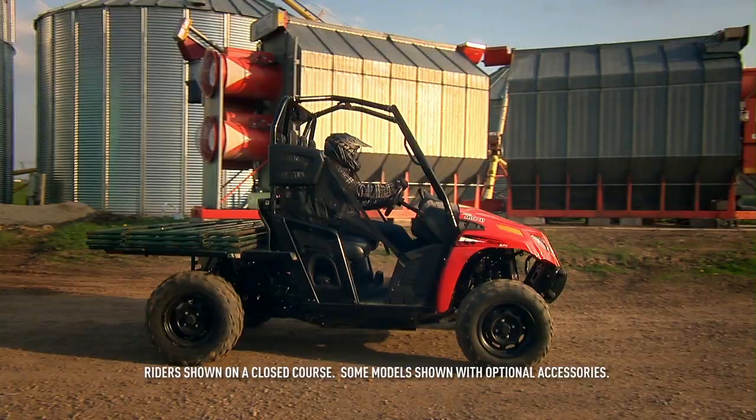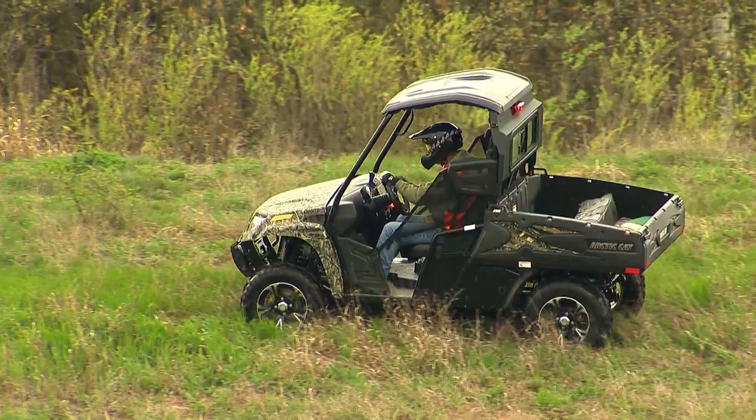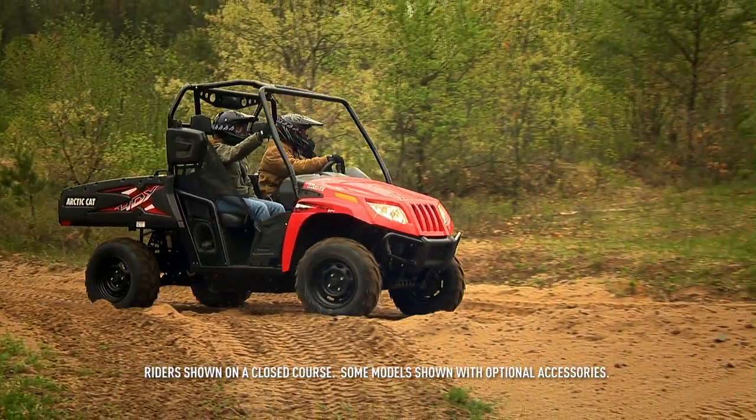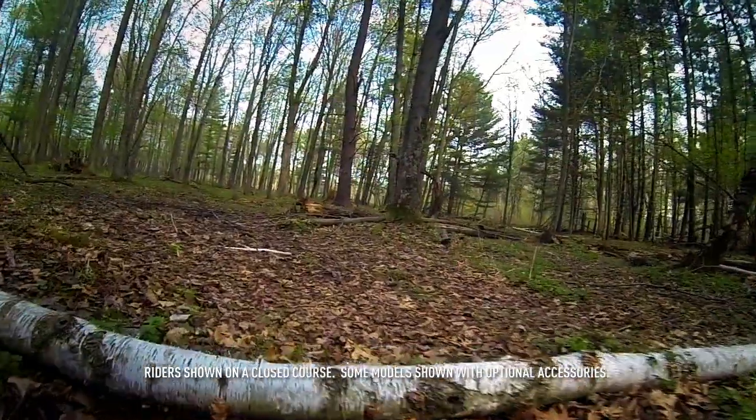Our most popular Prowler is designed to work more jobs than any other machine on four wheels. And when you're ready to cut loose, it's a Prowler — so naturally it takes the lead on every adventure.